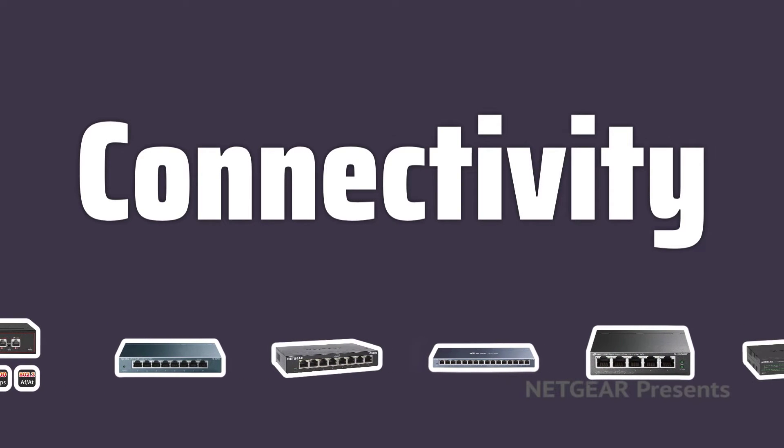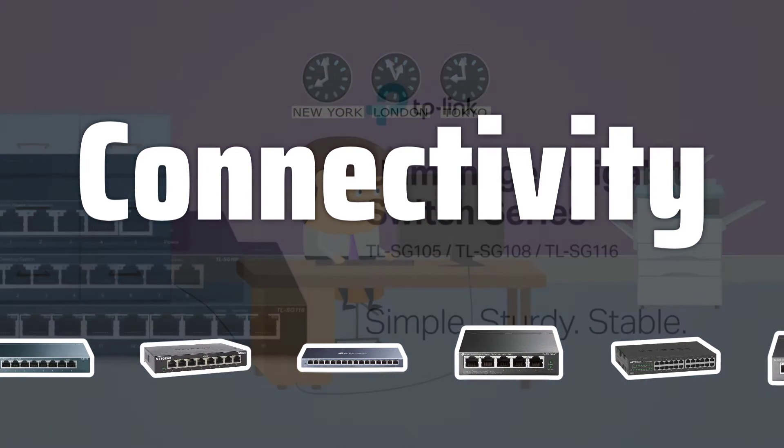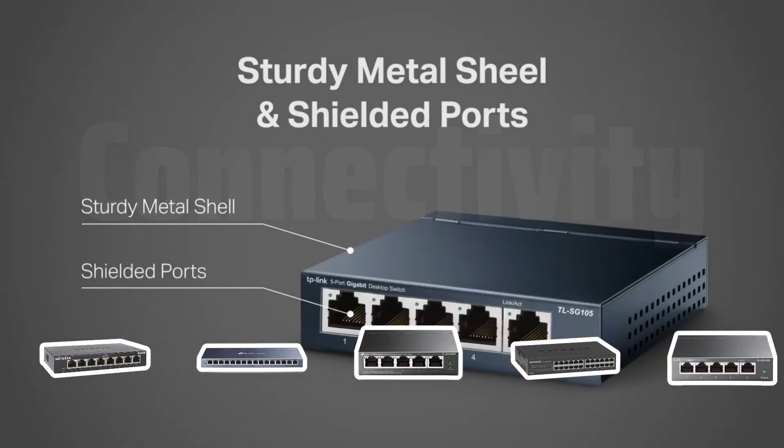Connectivity. Consider the compatibility of cables and support for MDI-MDX when selecting a network switch. The length of cables and support for specific connectivity types are crucial to optimizing your connection and ensuring seamless communication.